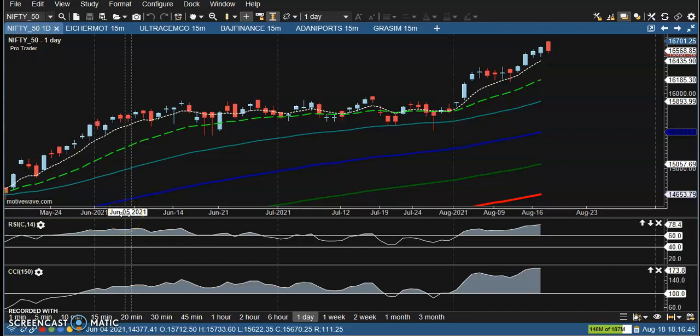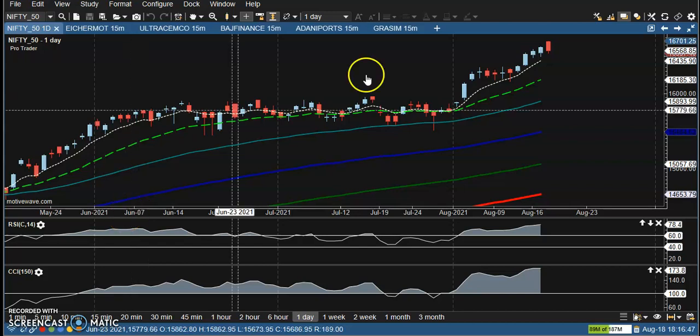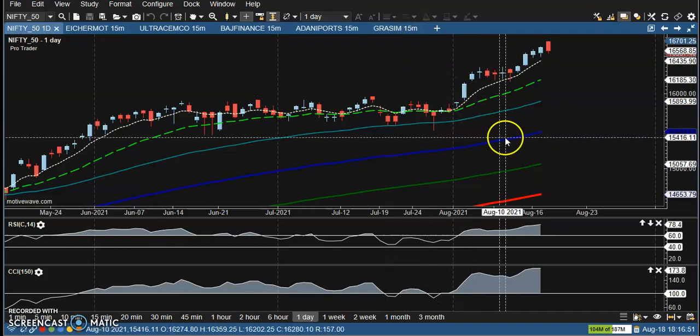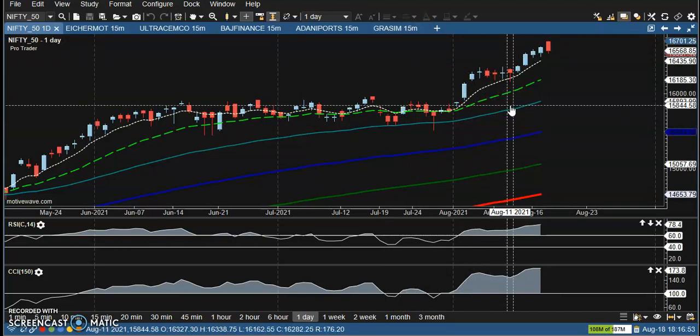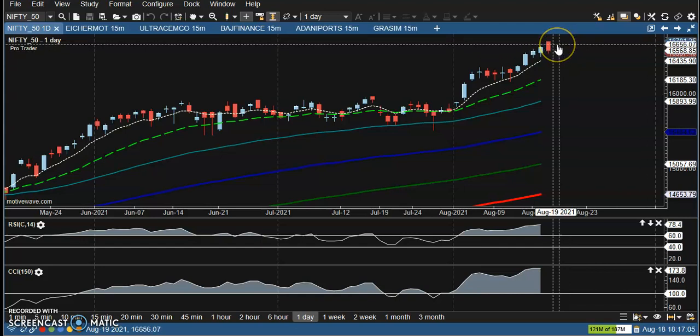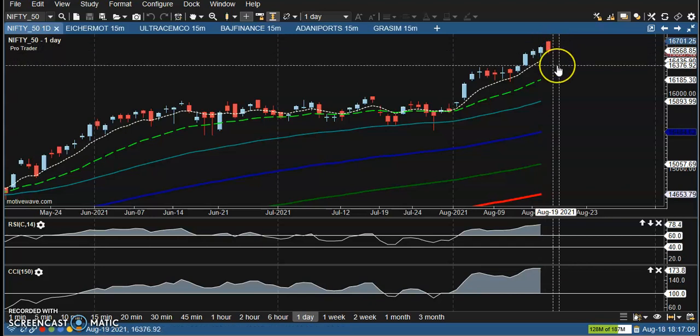This is Nifty on the daily chart. Price is consistently creating higher highs and all-time highs. Today price gapped up and created another all-time high around 16,700. We are expecting price to give a correction, and most people are asking where the support line is.